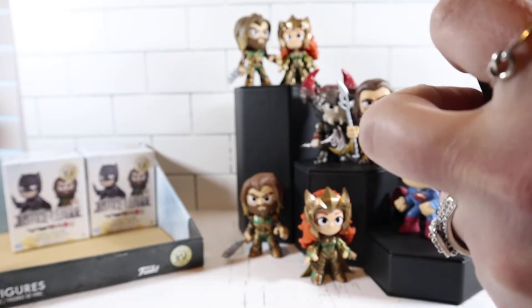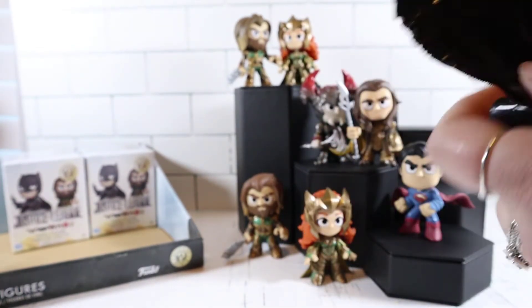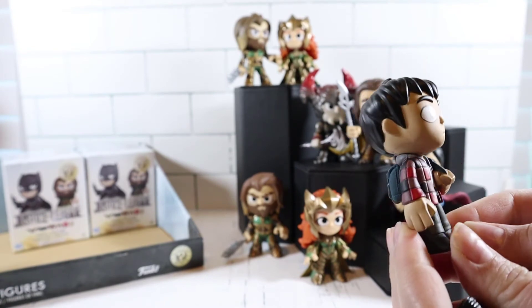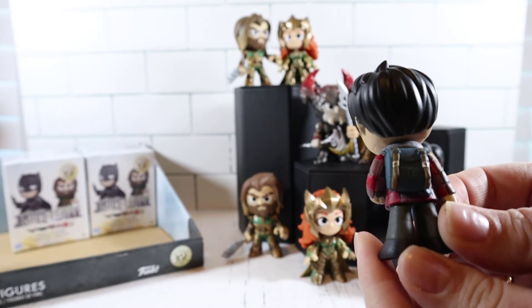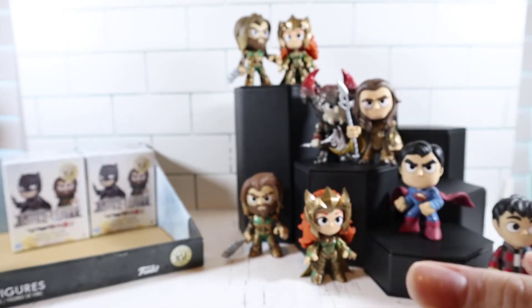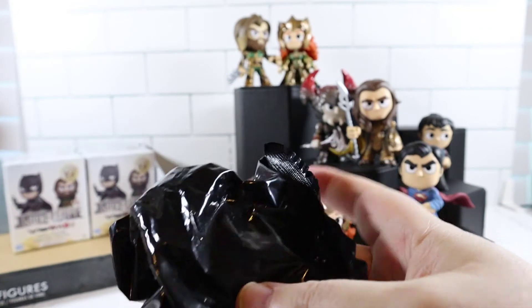I'm really hoping for Wonder Woman. Oh no, it's Flash — in his human form. He looks cool, very young. Awesome backpack, he's ready to go. Maybe not necessarily to fight, but he's ready to hang out. At least you're getting someone different — no more doubles. You've already gotten doubles twice.